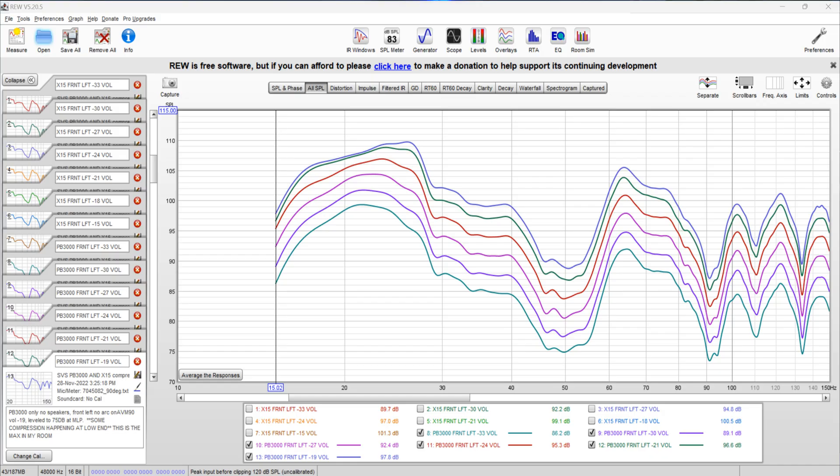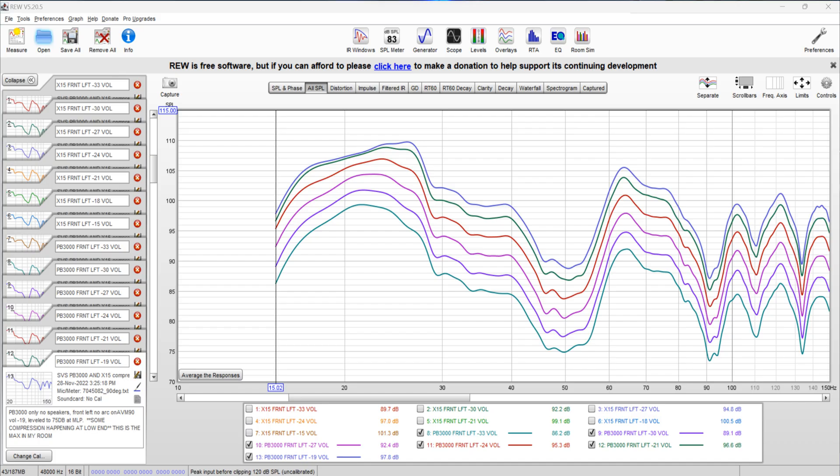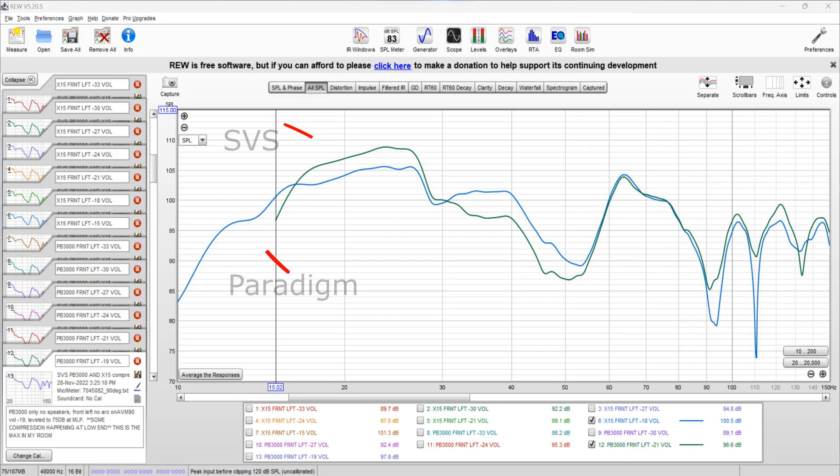Now looking at the PB3000 in the front left-hand side of my room — the top blue line shows obvious compression, so let's ignore that and look at the green line below it. It is pretty linear, so we'll call that our max line for the PB3000. Here we are at 102 dB at 16 Hz — identical to the X15 — and our peak is 109 dB at 23.5 Hz. Looking at both max lines together, the PB3000 has more peak output, especially from 27 Hz down to about 16 Hz, while the X15 rolls off slower after 16 Hz and has more output from 30 to about 50 Hz.